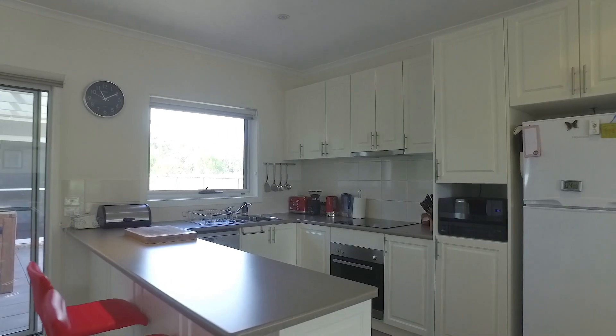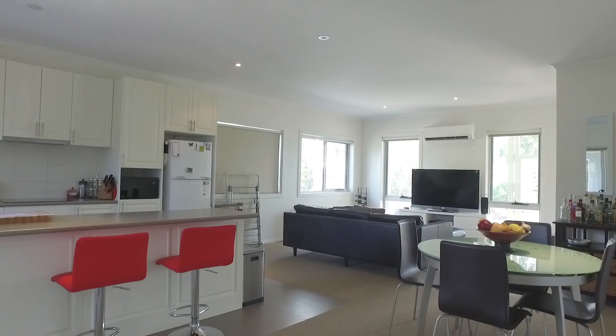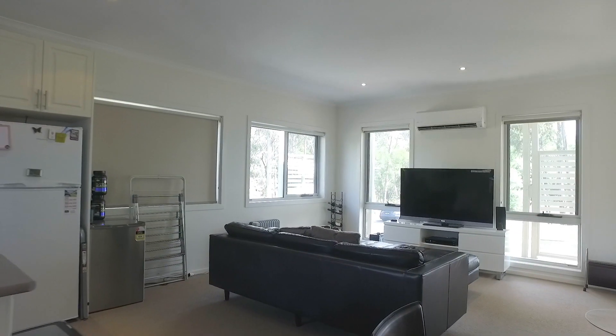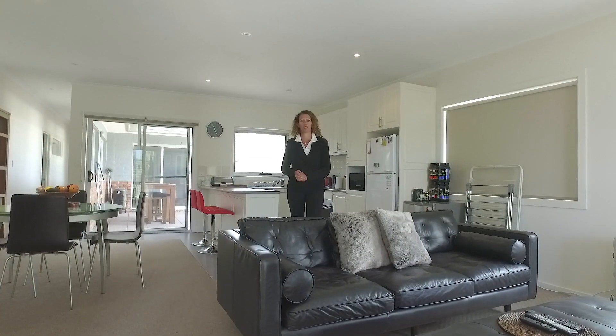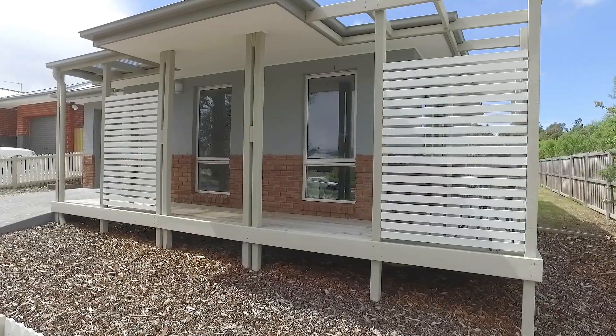The kitchen is fitted with quality stainless steel appliances and flows nicely into the open plan dining and living area. You'll be impressed with how beautiful and light filled this area is. There are loads of windows and all double glazed.